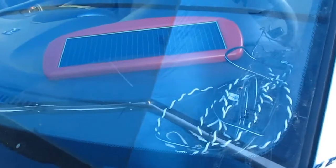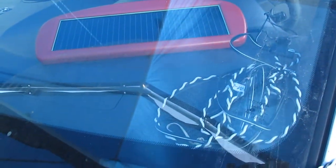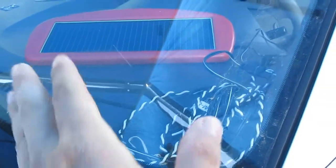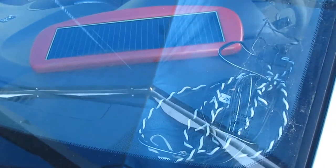By the way, this only works if you park your car outside. If your car is parked inside the garage, you're going to have to run this wire to the outside where you can put the solar panel under the sun in order to charge the battery.